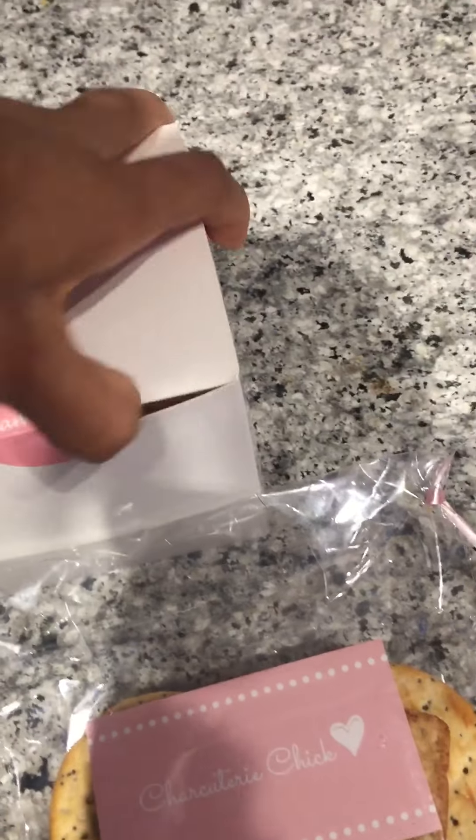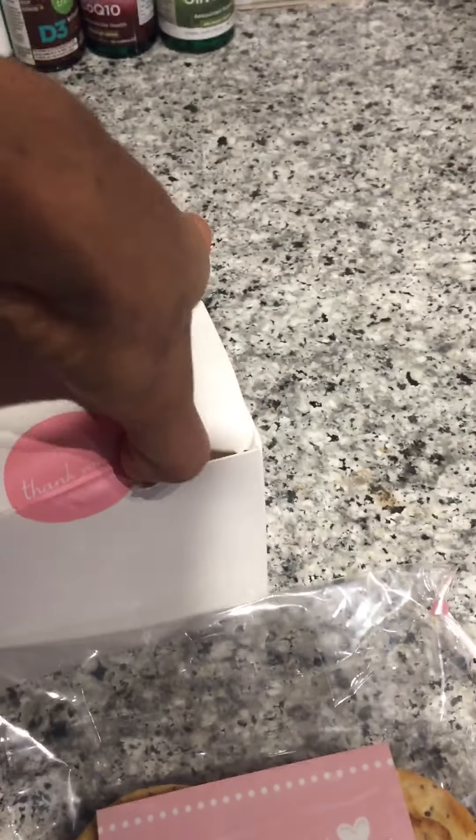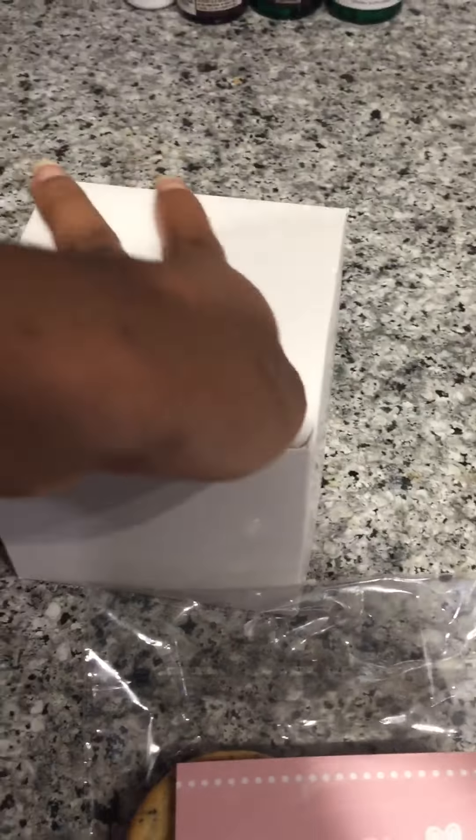I don't know how to pronounce this, y'all — I do not know how to pronounce this word. Charcuterie? Okay, so I have a package from Charcuterie Chick. I don't know how to say it!